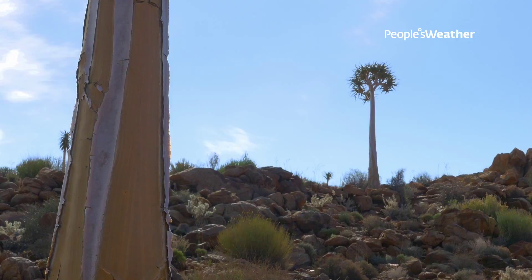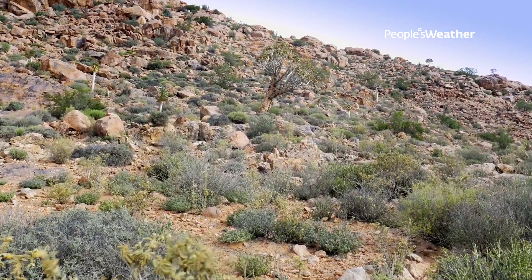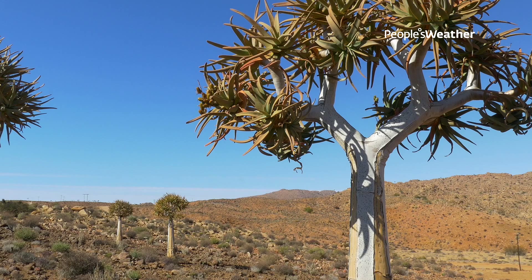It provides housing to some birds like barbets, which hollow out the trunk and make their nests there. Quiver trees are the ancients of Namaqualand.